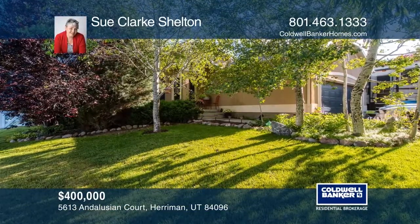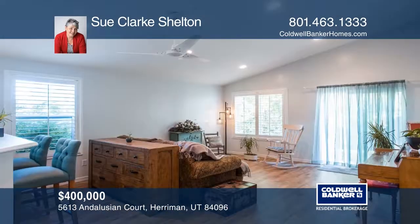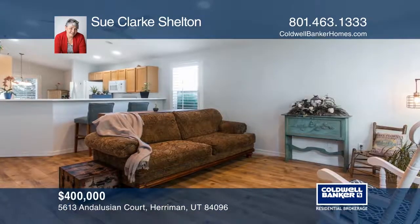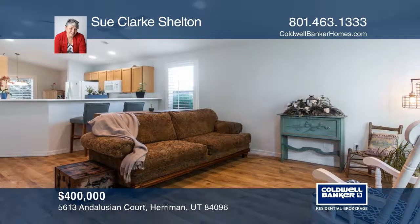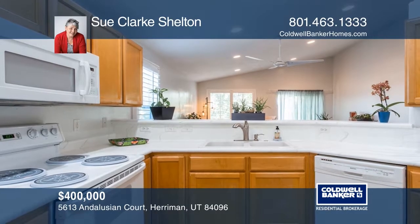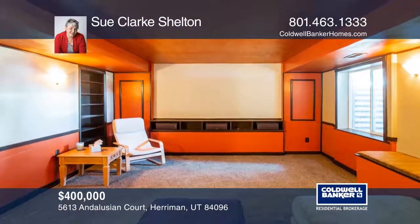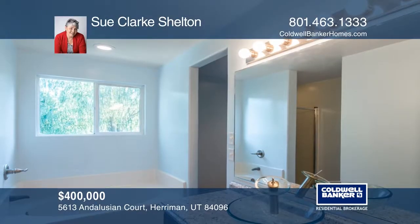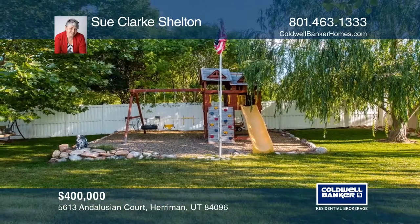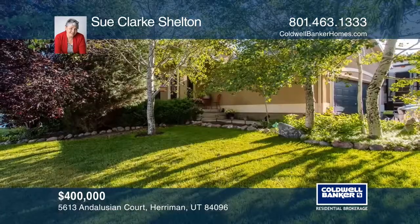Welcome to this four-bedroom, three-bathroom home that is perfect for entertaining. This home offers a home theater, an office, and plenty of parking. Features include extra insulation in the attic and recently installed carpet. This home is on one-third of an acre lot with ample sunny and shady spots. The yard also features mature raspberry and grapevines in a park-like setting with mature trees and landscaping. This home is located near Providence Hall and other schools. Call Sue Clark Shelton.